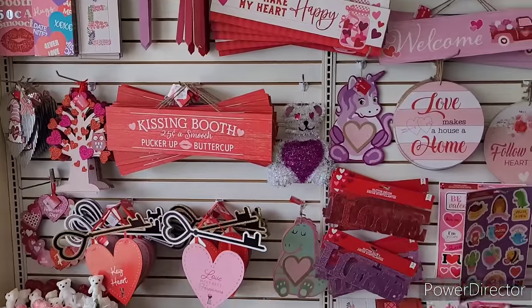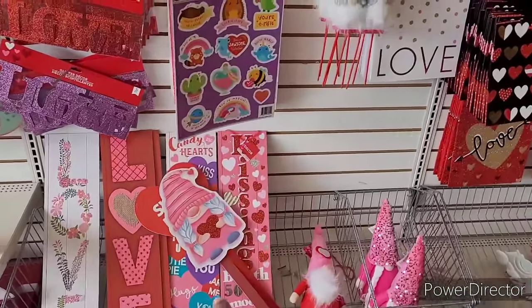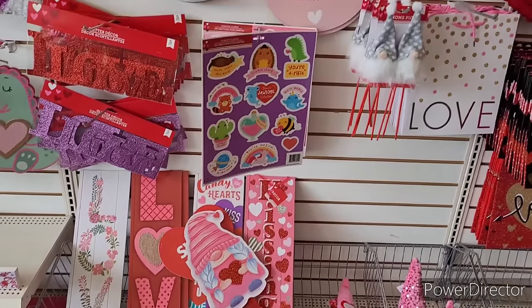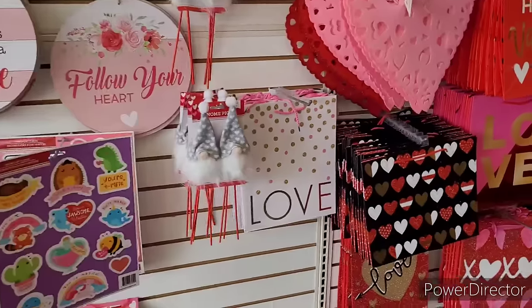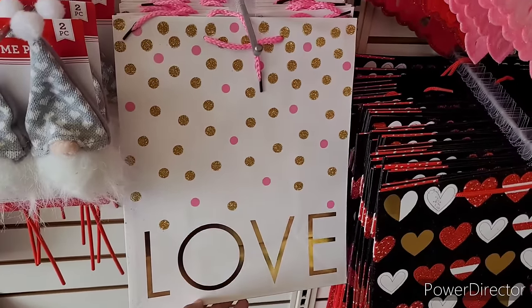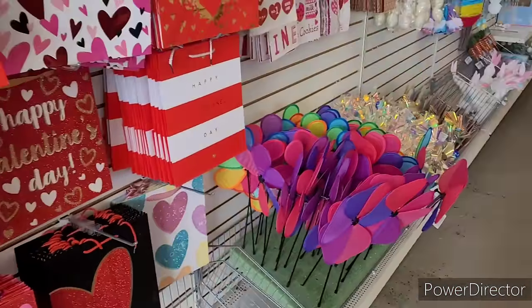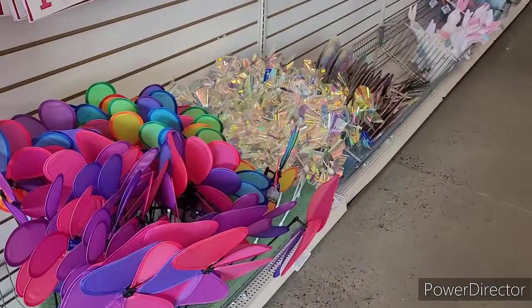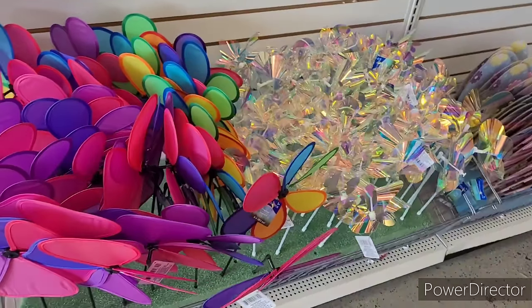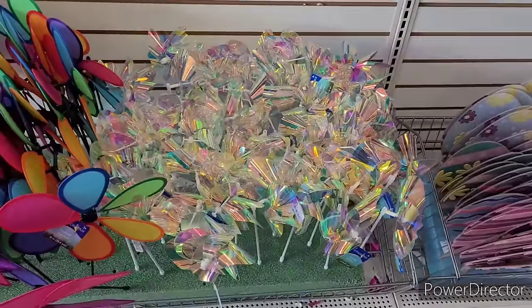Hi everyone, welcome back to my channel. So we're in Dollar Tree — I just love those little gnome stakes. Oh look at this bag right here, it's pretty. They have the little icon windmills for out in the yard.